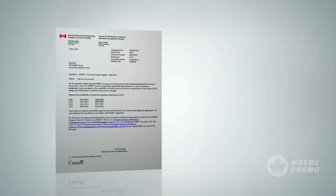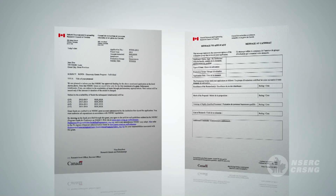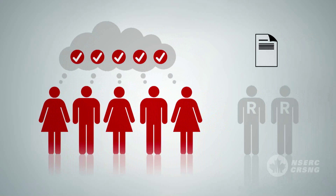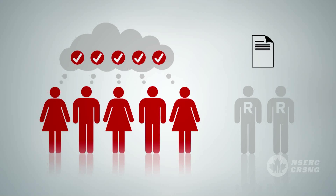Following the competition, the results are communicated to each applicant in the form of a notification of decision. In addition, each applicant is mailed a message to applicant that indicates the individual ratings assigned for each of the three criteria. The message may include additional comments reflecting the consensus opinion of the reviewing members. Applicants will also receive copies of the external referee reports used to evaluate their application, edited in accordance with privacy legislation.